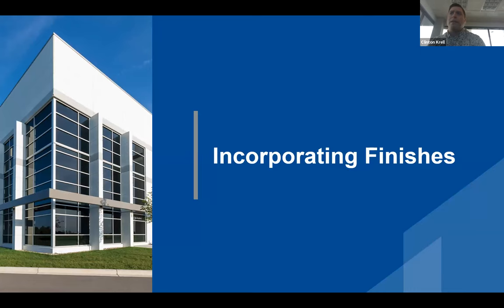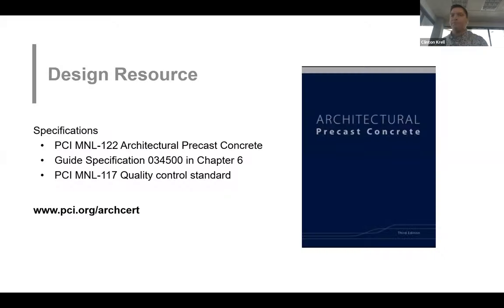There are a lot of finish options available. An early step when designing architectural precast is to reach out to your local precaster and discuss your project — they're there to help every step of the way. A must-have resource for designing architectural precast is PCI MNL 122; Chapter 6 in this manual contains a guide specification that will walk you through a proper architectural precast specification. Referenced in the specification is PCI MNL 117, the quality control standard for architectural precast. These manuals and the specification can be found at PCI.org.